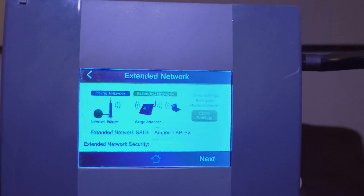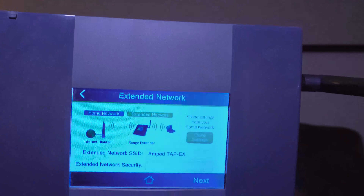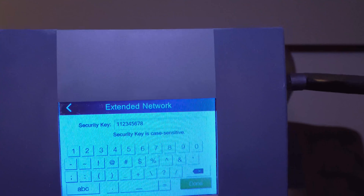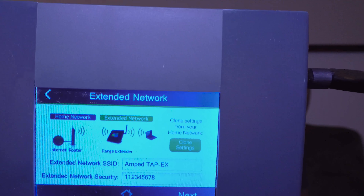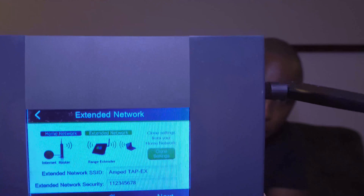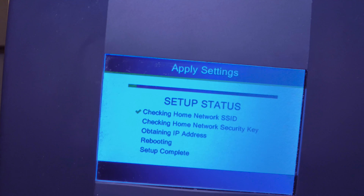Then it's going to ask me for the security key of the network I want to connect to - this would be the security key the hotel gives you for their wireless. I click done, and it gives me another screen verifying the security key and network. Go to next, and here you can make a new network - you can identify what this access point is. The default is the Amptap EX, which will be the new SSID you connect to in your room. I put in a new security key that I'll use in the hotel room to connect to the new SSID. There is also an option to clone what's already existing, but I don't recommend that because it can be hard to know which network you're connecting to. You always want to make a new network and new SSID when you're at a hotel.